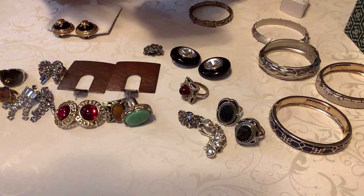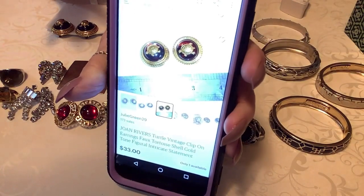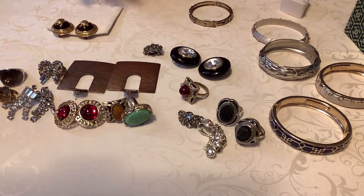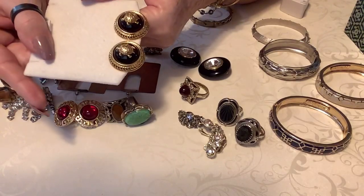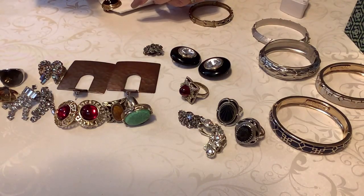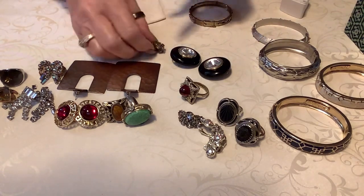It says: 'turtle vintage clip-on earrings faux tortoiseshell, gold tone figural intricate statement earrings.' The price on this on Etsy is $33. So we'll do $15 on these. These are gorgeous - it's kind of a tortoise color, you know, kind of the brownish red.